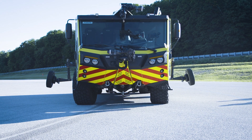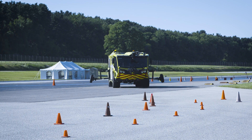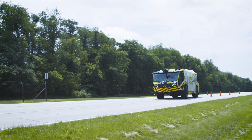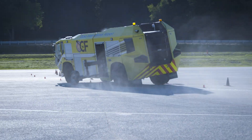We're up at Navistar Proving Grounds today, doing the dynamic handling portion of the testing — part of the NFPA 414 test. We have done the double lane change, the J-turn test, and the turning circle test. We completed all those tests today.